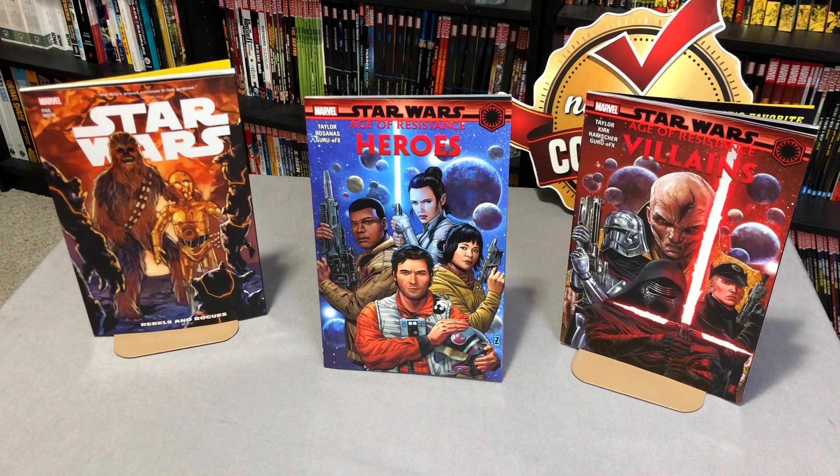How's it going, Minties? The Uncanny Omar here from Near Men Condition, and today I'm going to take an advanced look at Star Wars Vol. 12, Star Wars The Age of Resistance Heroes, and Age of Resistance Villains from Marvel Comics, so please stay tuned.